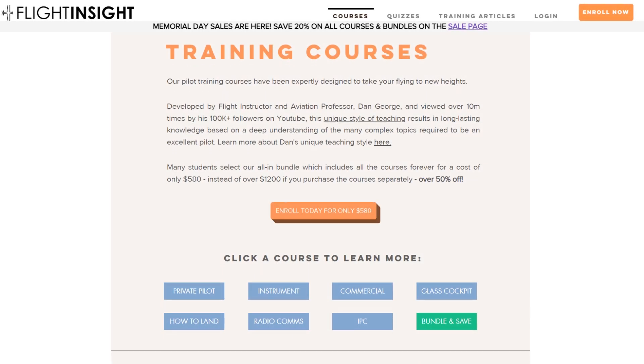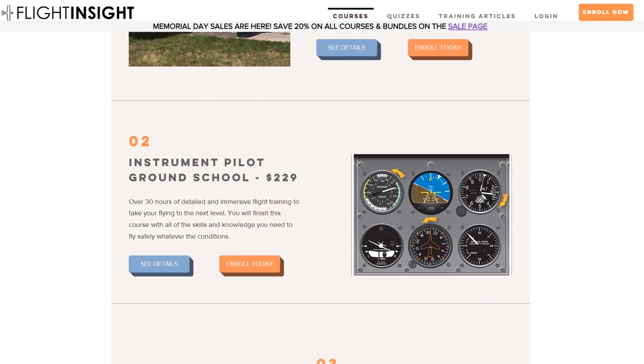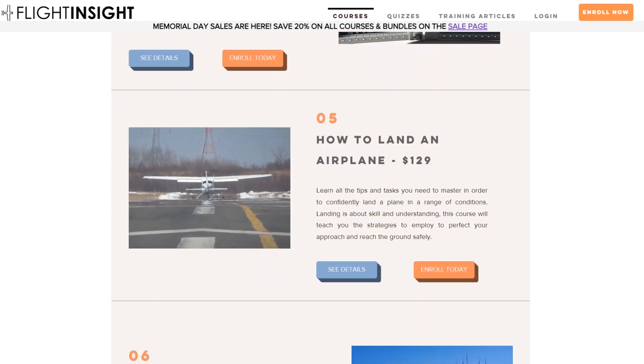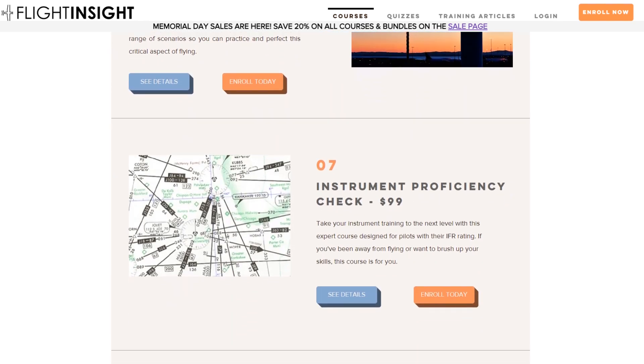Why don't you do yourself a favor and glide on over to the website, flight-insight.com, linked here and in the description, and check out our suite of ground school courses — private, instrument, commercial, and more. Thousands of pilots like you are building their proficiency learning with Flight Insight. Come join us.